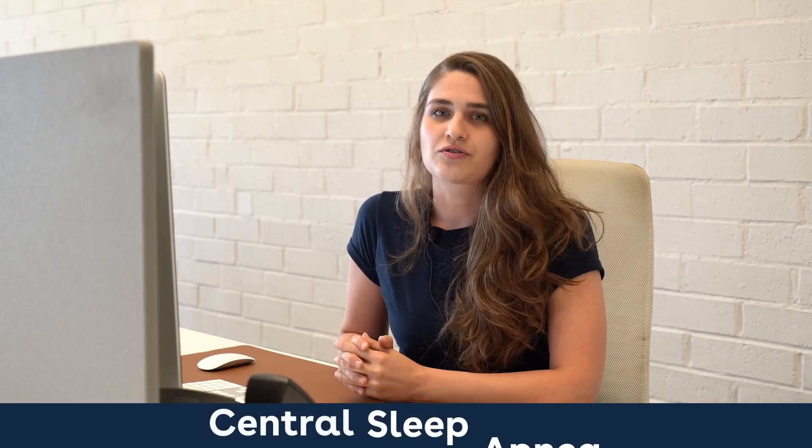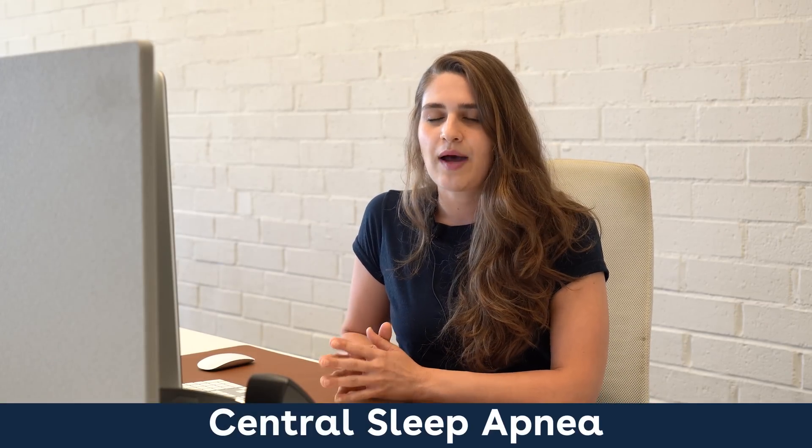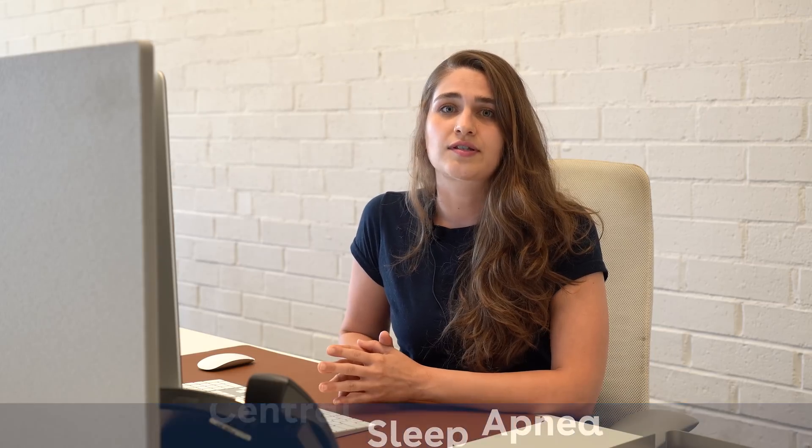Now, the second type of sleep apnea that is less common would be central sleep apnea. Central sleep apnea derives from your central nervous system or your brain. This is usually when your brain doesn't send the proper breathing signals to your lungs to take a breath. As a result, instead of gasping for air or not being able to breathe even though you're making an effort, with central sleep apnea, you don't make any effort to breathe for 10 seconds or longer because your brain never sent that signal to your lungs to do so.